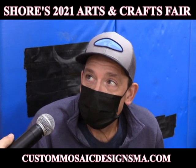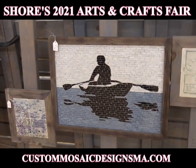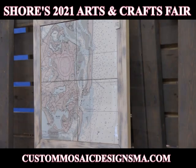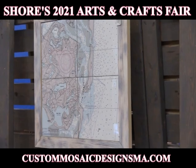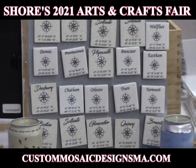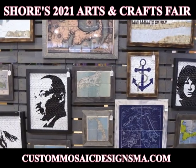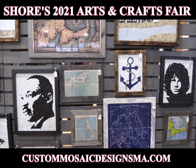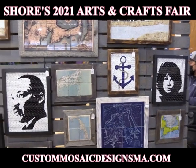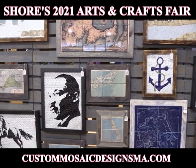I am Steve Pelletier and we are Custom Mosaic Designs. We sell handmade mosaic art, coasters, ornaments, map art, map coasters, ornaments, and a variety of other things. I'm actually a tile man by day, so I've installed a lot of mosaic murals over the years, and basically felt like it was a good creative outlet for me to get into, and it kind of developed into our own business.